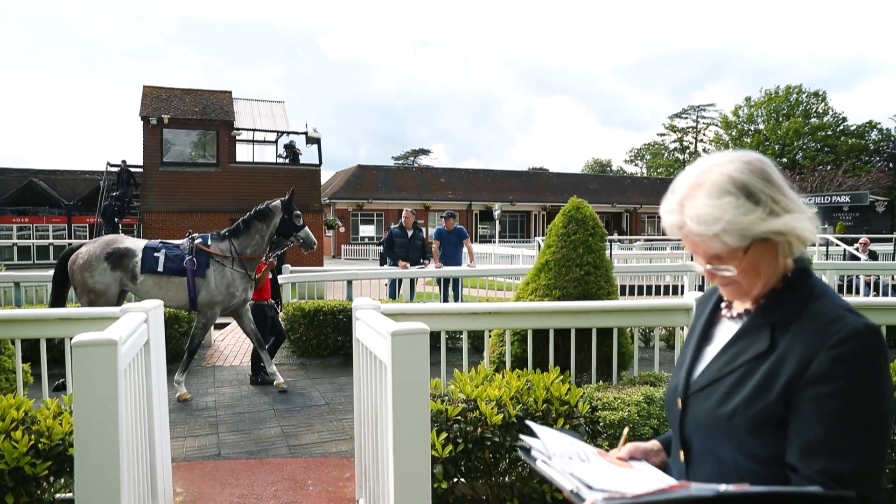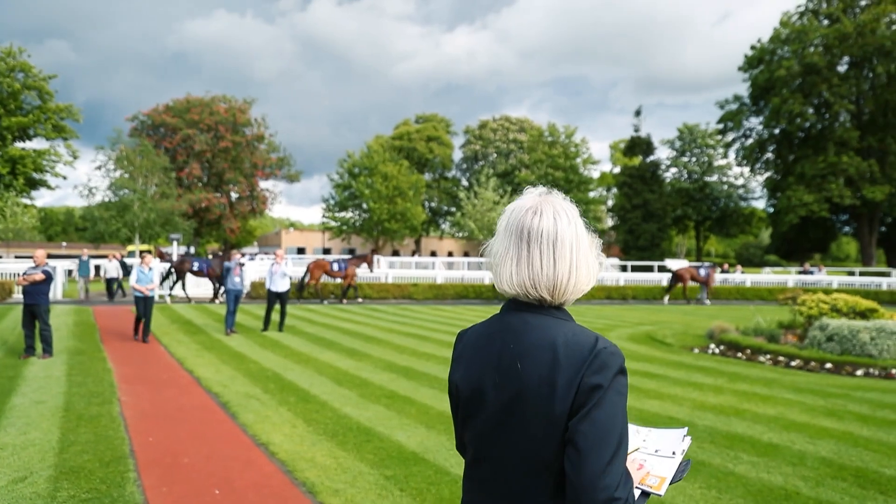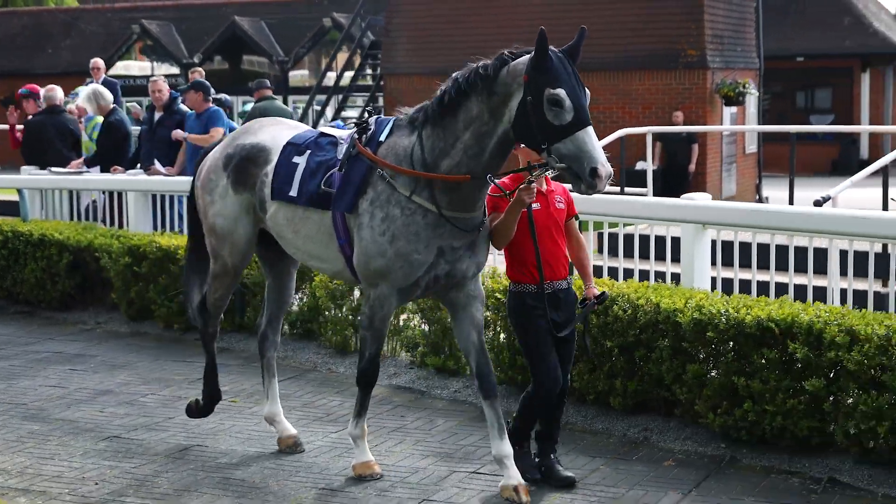It is an enormous honour, slightly scary. I think it's one of those things that will be amazing, but hopefully more amazing afterwards when I can look back on it and know that I've done justice to an amazing race, to amazing horses. I'll definitely have goosebumps and it will be an amazing race.